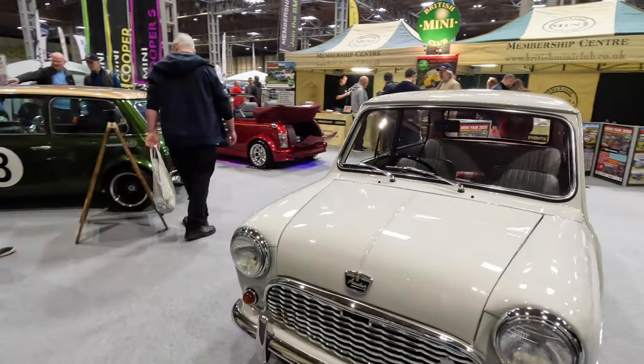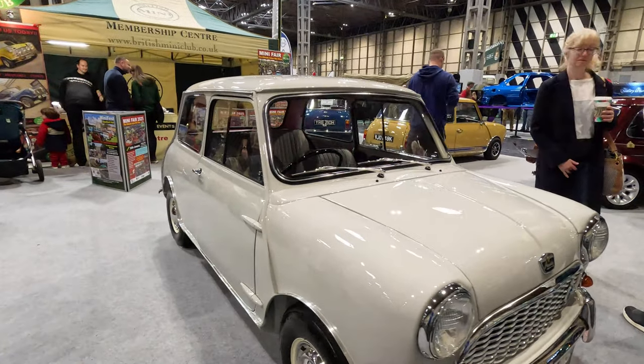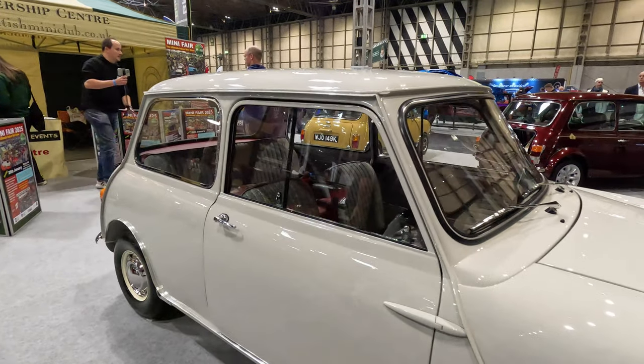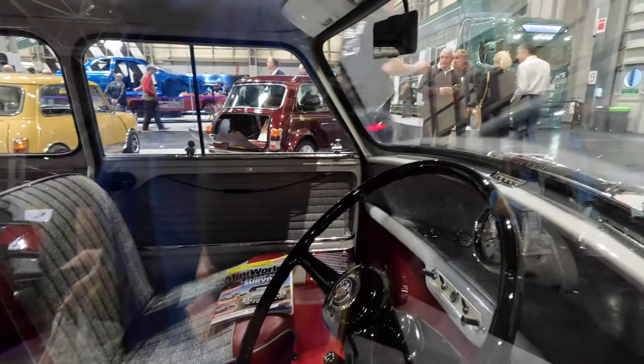This is a lovely Austin 7, as the first Austin Minis were known. It was not long before the name on the boot changed to Austin Mini. This car was registered in July 1960, less than 12 months after the car's launch.